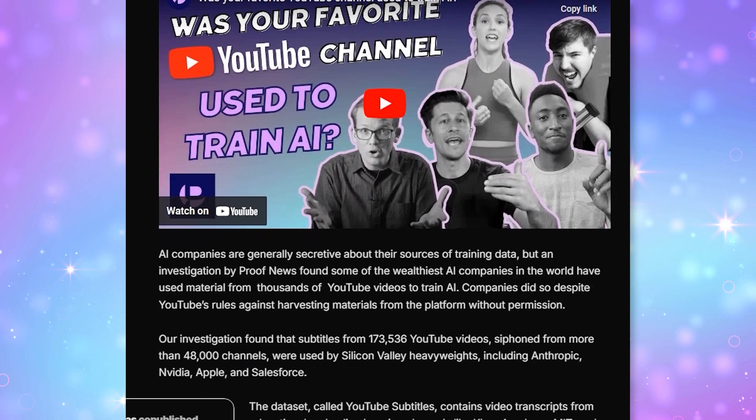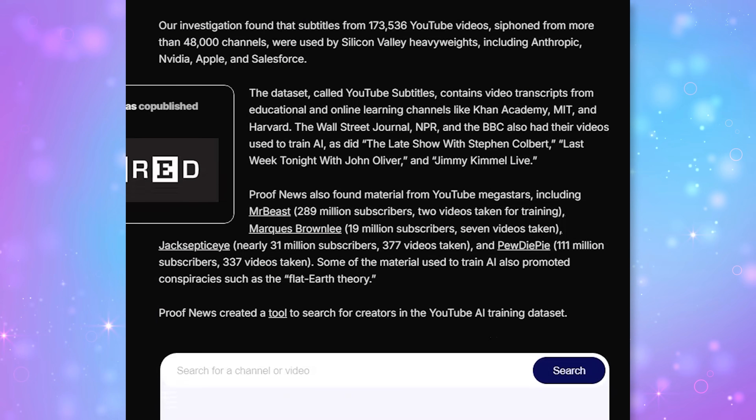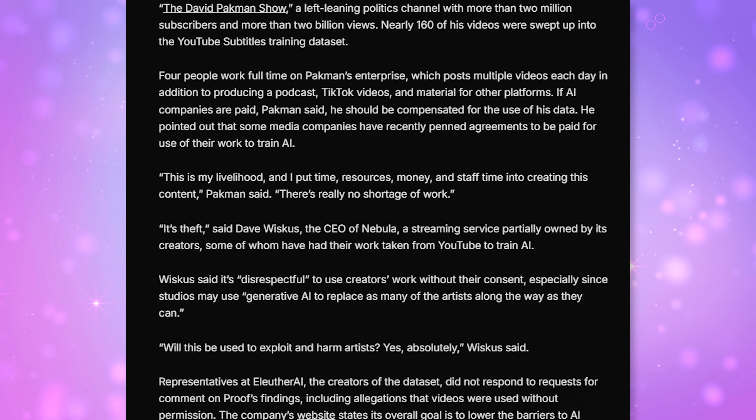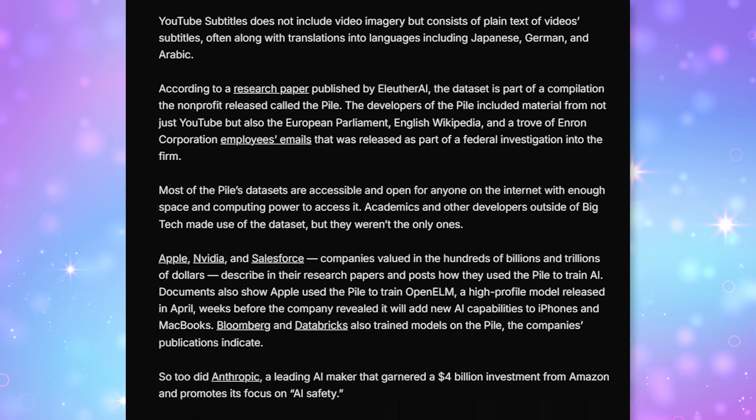In all of those cases, I was a contractor or an employee at a network publication where I was hired as a host. This is my independent channel. But in those cases with Hack5 and Techzilla, I was contracted to host, write, and report for those various shows. Proof News also found subtitles from over 170,000 videos, including 48,000 channels that were used to train AI by companies like Anthropic, Nvidia, Apple, and Salesforce.